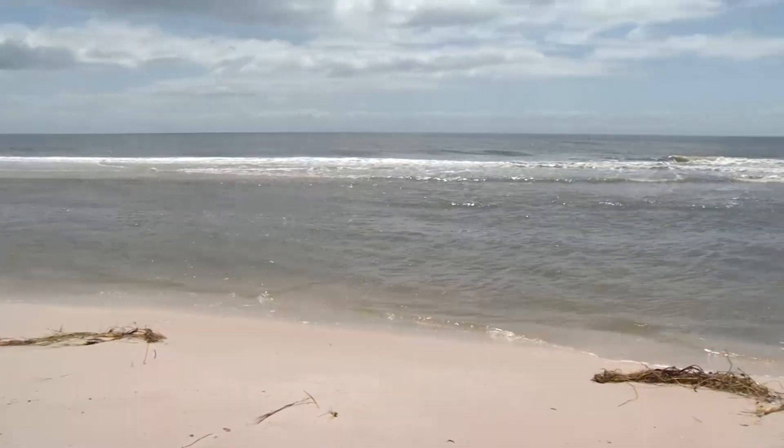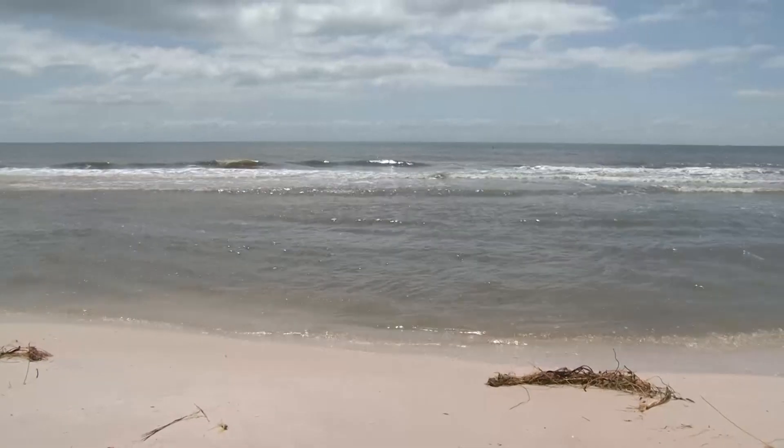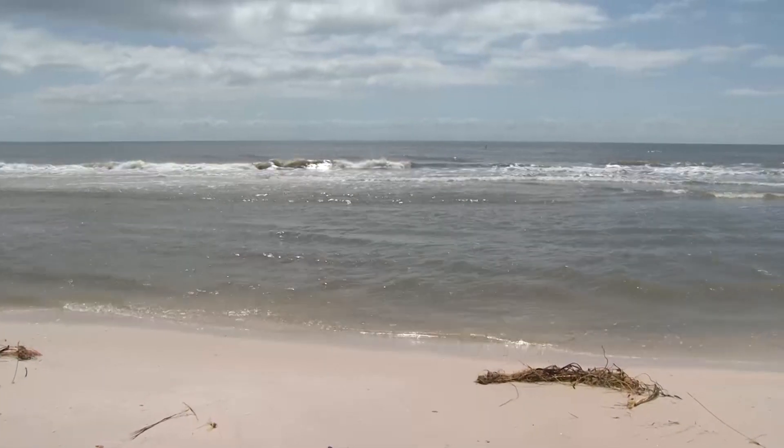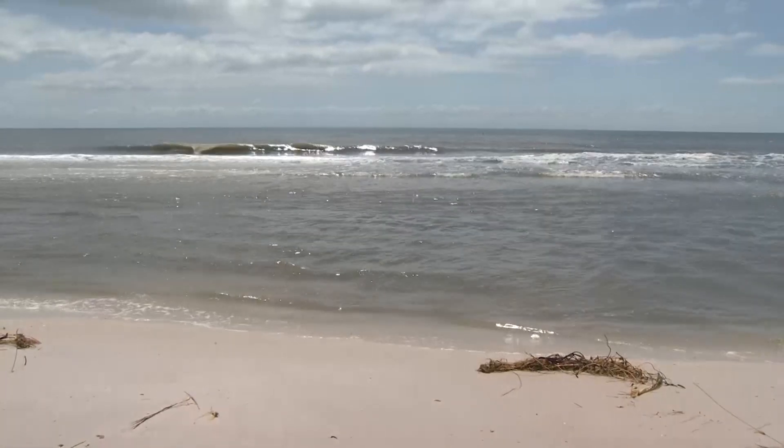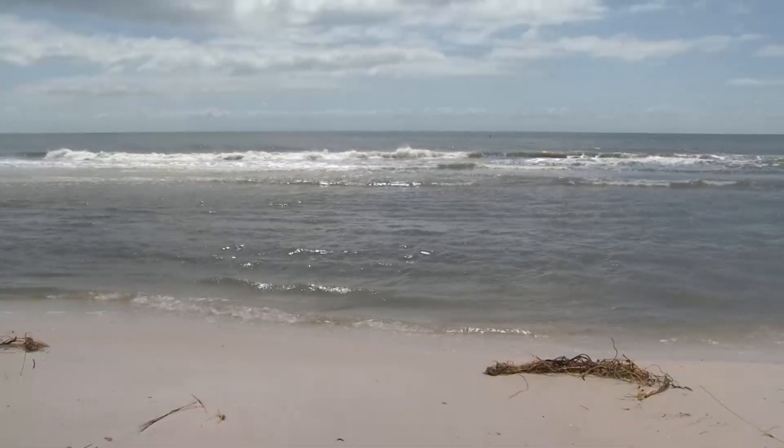Now this is more like it. This is what the Gulf of Mexico is supposed to look like. A lot of you, the last time you saw it, there were waves of 10 to 15 feet crashing onto shore. Some of that water is still causing problems on Pleasure Island.